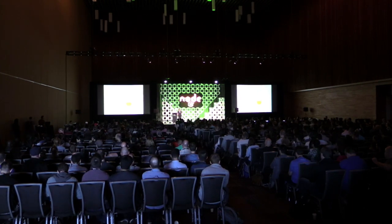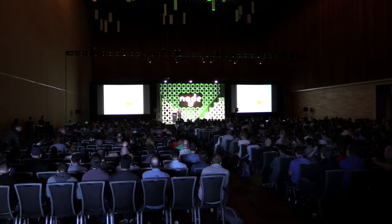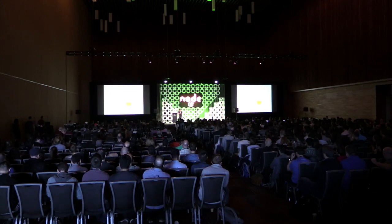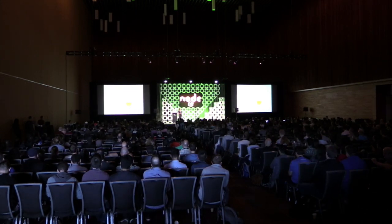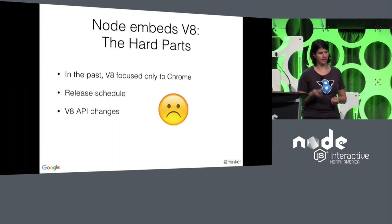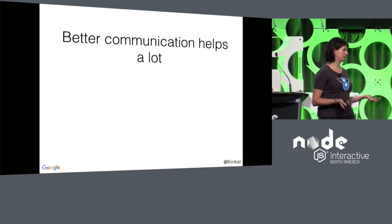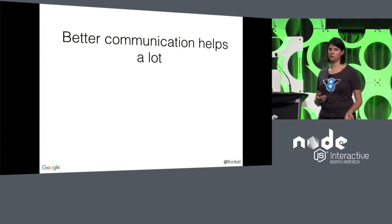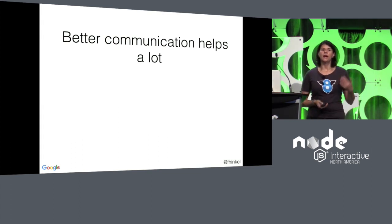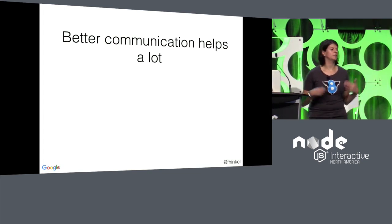We have realized that Node is really important. As you saw in Mark's keynote, the numbers are just massive — eight million instances a week. So we figured it's our responsibility to make sure that we support Node just as well as we support Chrome. And this is kind of obvious, but I want to point it out: communication already helps a lot. We are talking a lot more to the Node people — I'm on the Node TSC, we hang out on the issue tracker, we have other channels. Just talking about our plans and problems and figuring out solutions that work for both of us is already very helpful.